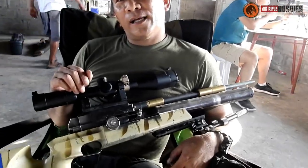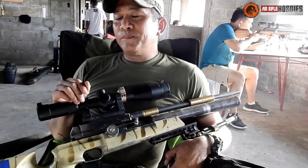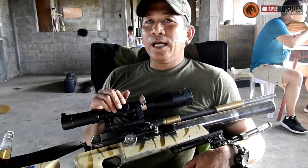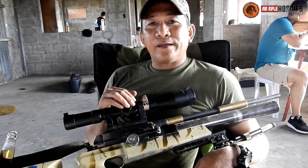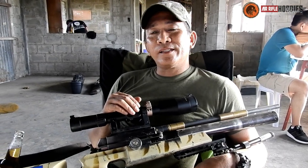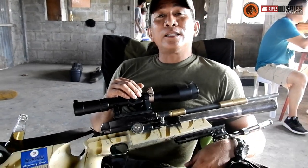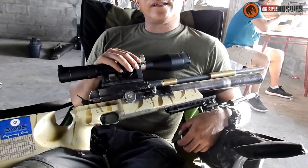I've owned a number of PCPs. I had two JBCs, and this Cayman — I bought this one in 2005. So this gun is 2005 and it's 2019 now, that's about 12 years ago. This rifle is 12 years old.